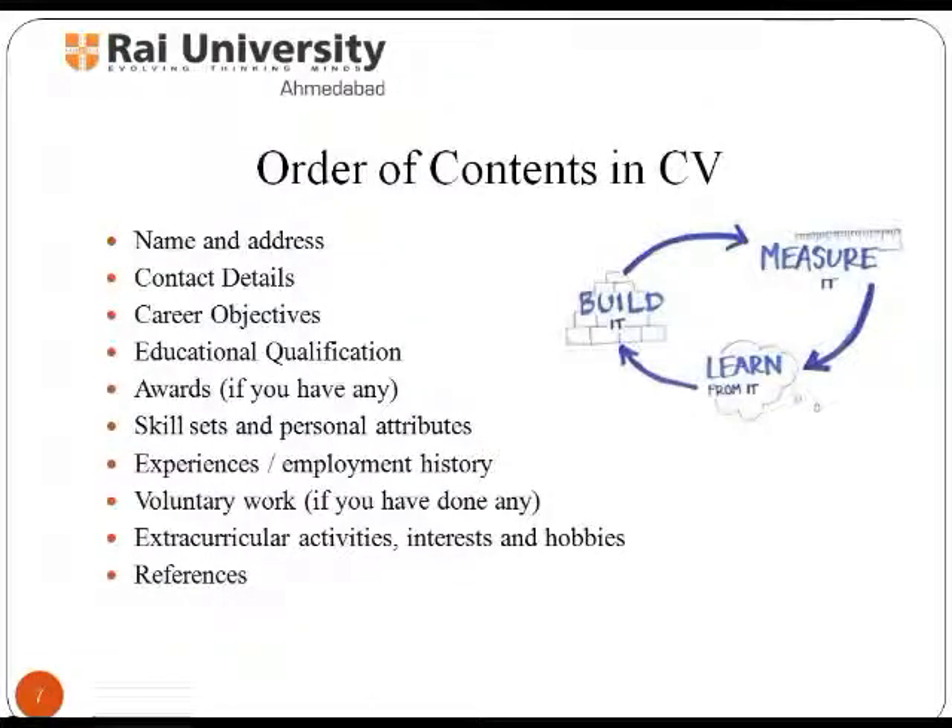In general, the order of contents in a CV should be: name and address first, then contact details, career objectives, educational qualification, awards, skill sets and personal attributes, experience or employment history, voluntary work, extracurricular activities, interests and hobbies, and finally references.